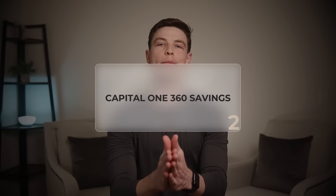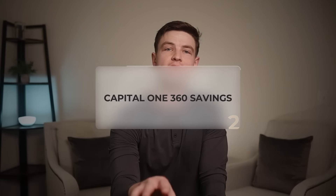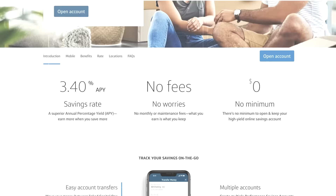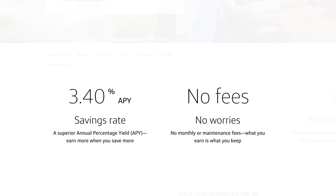Capital One is one of the few larger national banks that made this list because they offer the best of both worlds when it comes to online banking and traditional in-person banking. Their 360 savings account has an APY of 3.4% with no fees or minimums, but they still offer traditional in-person banking if you need it for cash deposits or other products and services.